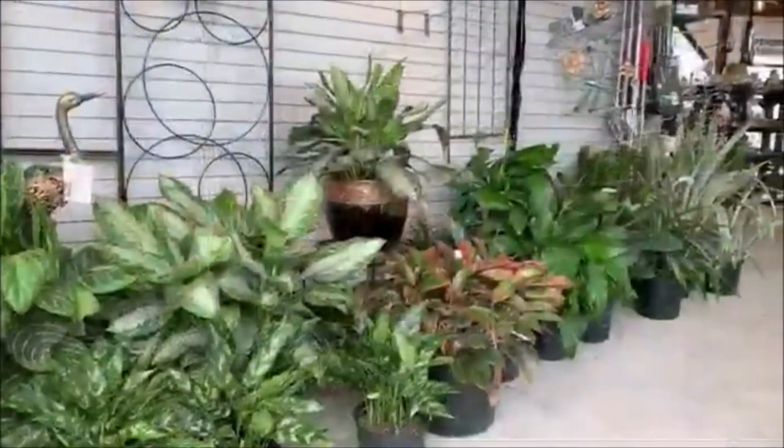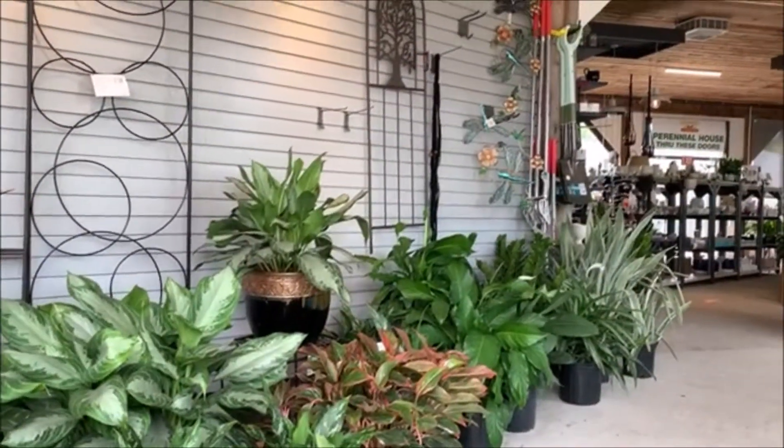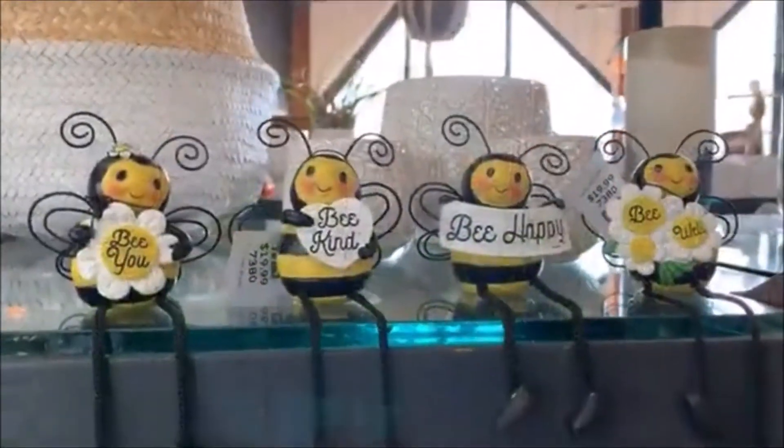In this garden, they have perennials, houseplants, fall plants, pottery, and all sorts of knickknacks.